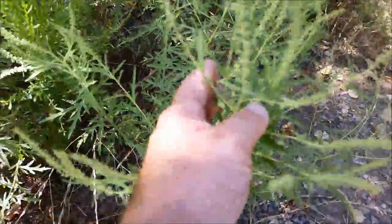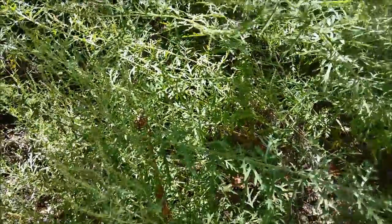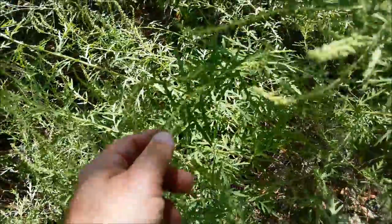Ragweed growing like crazy. Supposedly it's good for getting rid of poison ivy and poison oak. I haven't tried it myself, but the next time I get into it I might give it a go, because I am highly allergic.